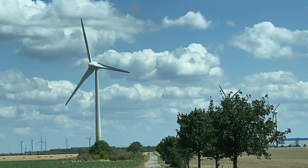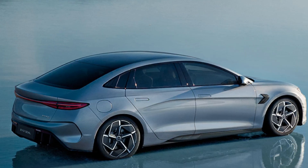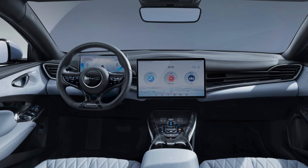Think beyond EVs — sodium-ion is perfect for stationary energy storage. Imagine wind and solar farms with massive sodium-ion battery packs. That's where BYD could dominate not just the EV world, but the entire renewable energy ecosystem. Rumor has it BYD will launch sodium-ion variants of multiple models by the end of 2025, and if they nail the scale-up, it will put huge pressure on lithium prices and shake the EV supply chain to its core.